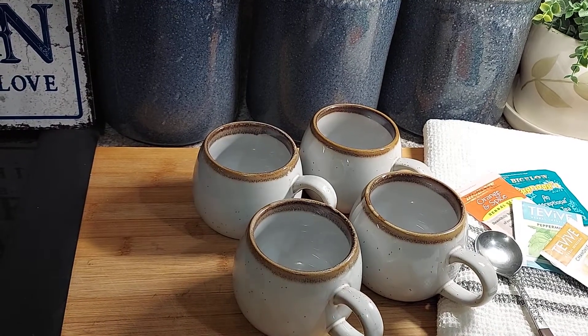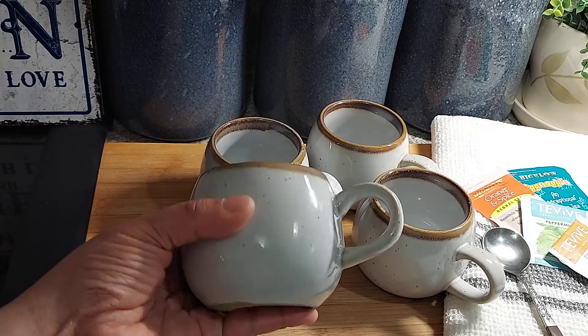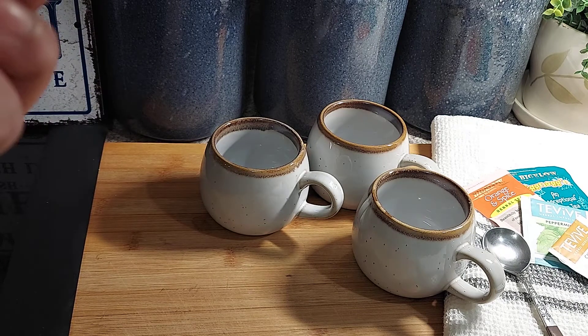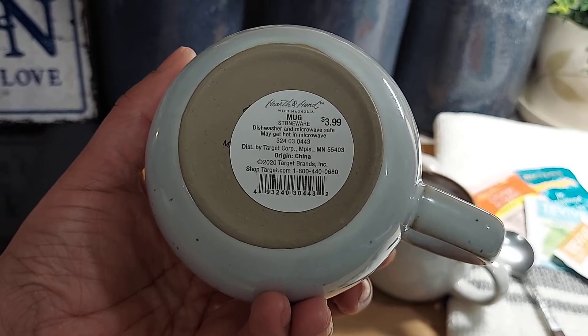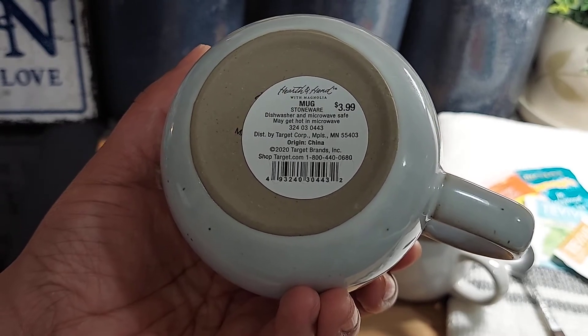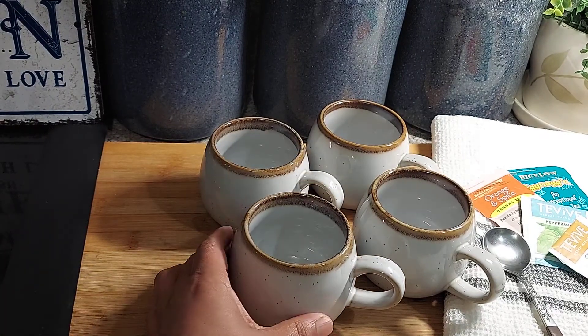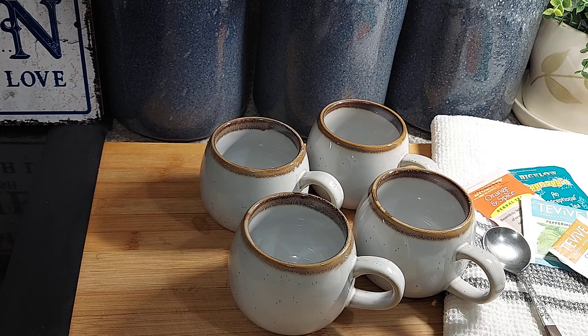It's very neutral and it'll go with anything in your kitchen if you have a neutral color scheme. That's my quick review on these mugs — they're by Hearth and Hand, called the Hearth and Hand mug for $3.99. You can also order these online — you can see the number on the back if you want to scan it and not go to Target. So that's my review on these cute little coffee, cappuccino, and tea mugs. I've got some tea over here just to show you guys what I'm using them for. If you guys like this video, comment and subscribe — have a great day!